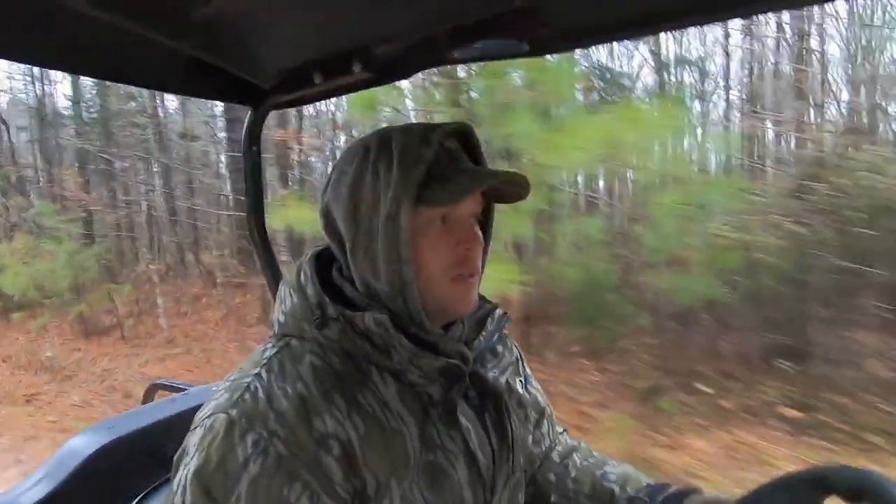I'm trying out this new GoPro to see how this turns out. It's not the prettiest day for trapping. It's been raining all day. Most of Alabama is getting soaked. It's about 44 degrees, somewhere in there. There's thunder and lightning. But I've got to check traps.